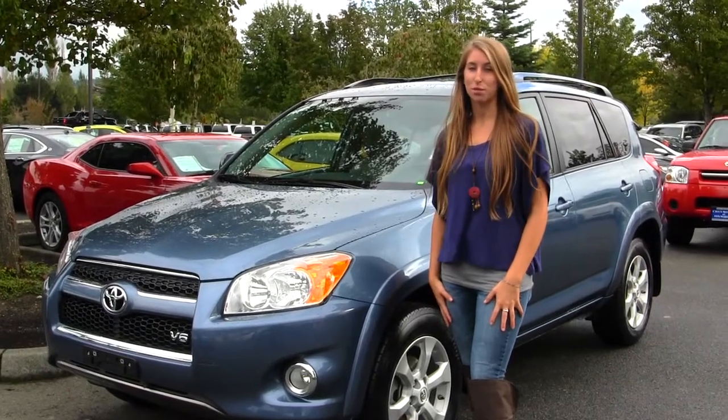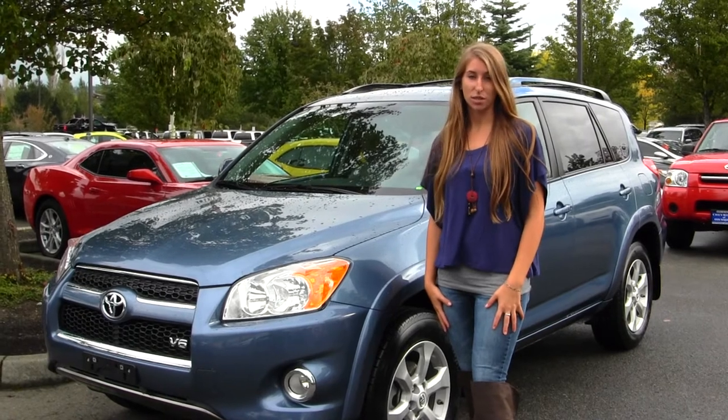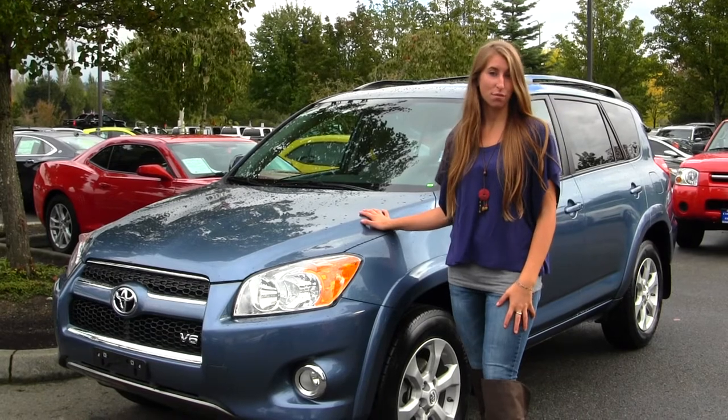Hi, this is Chelsea. Today I'm at Michael's Chevrolet located in Issaquah off I-90 exit 15 on the south side. Today we're looking at this stunning blue 2010 Toyota RAV4 Limited.